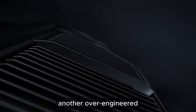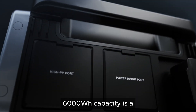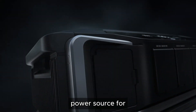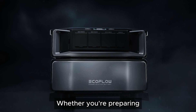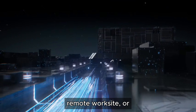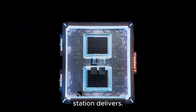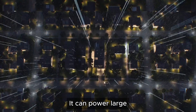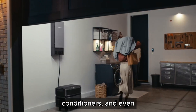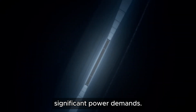The Delta Pro Ultra's 6000Wh capacity is a game-changer for those who require a reliable power source for extended periods. Whether you're preparing for a long-term off-grid adventure, managing a remote worksite, or simply want peace of mind during prolonged power outages, this power station delivers. It can power large appliances like refrigerators, air conditioners, and even electric vehicles, making it an essential tool for anyone with significant power demands.